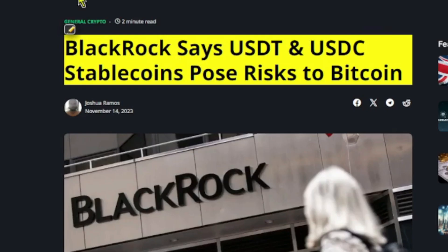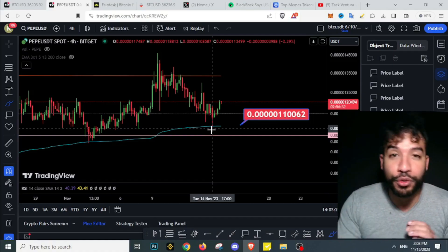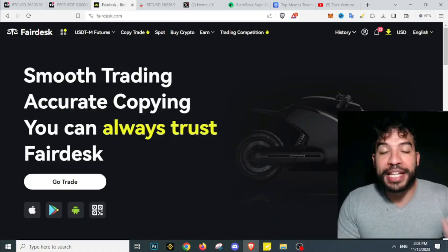We are seeing some fear in the market from recent news that got Bitcoin dumping — BlackRock says USDT and USDC stablecoins pose risks to Bitcoin. So let's get into the video and see what's going on.